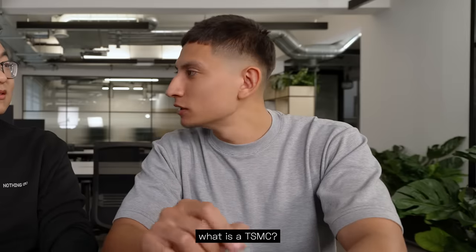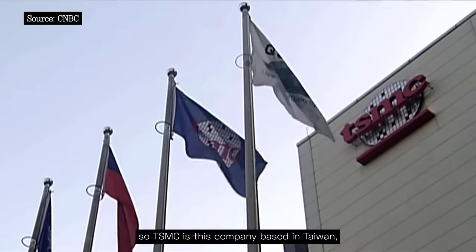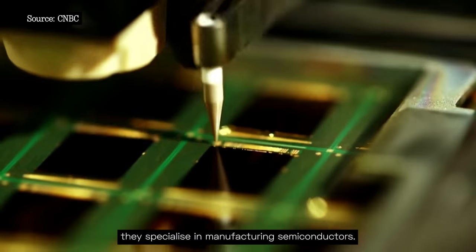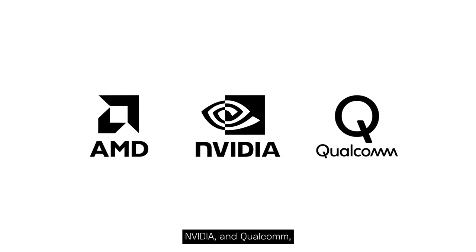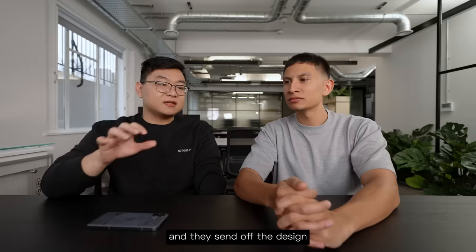What is TSMC? TSMC is a company based in Taiwan that specializes in manufacturing semiconductors. Companies like AMD, Nvidia, and Qualcomm all design the chips, and they send the design off to TSMC to manufacture.